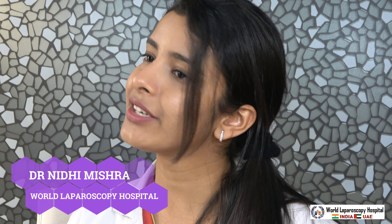The endometrium is the innermost lining of the uterus. This lining thickens every month and sheds every month, and this shedding results in periods.